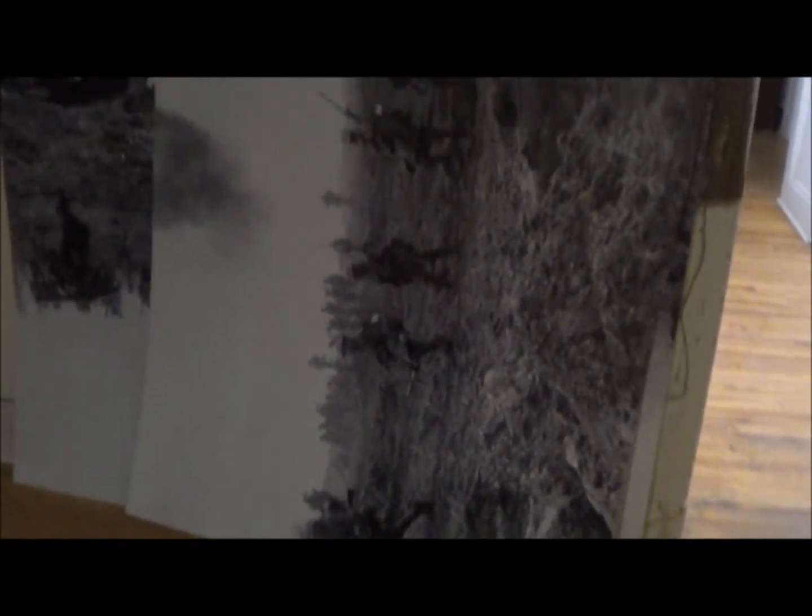Here you can see some of the display cases that have been stripped down to reveal that they actually are on windows.